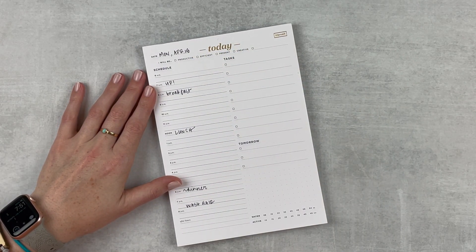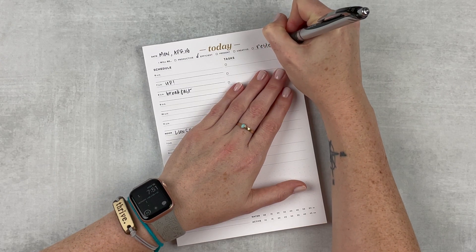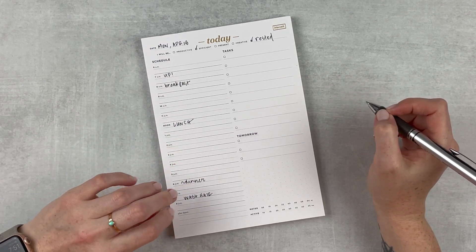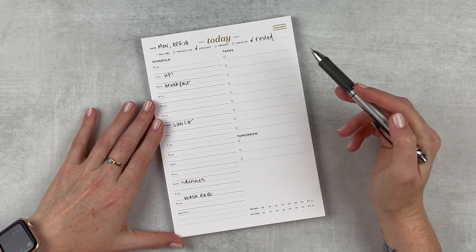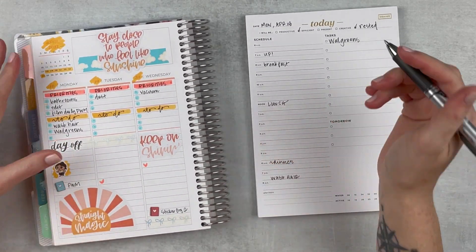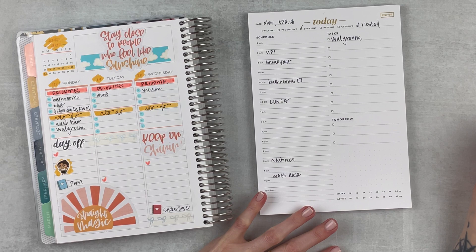I don't have anything super specific on my schedule, but there are things I want to do. First, just to set the tone for the day, I want to be efficient so I can also build in some chill time — just getting my head right before work tomorrow. I need to go to Walgreens, but I'll put that in tasks since I don't know when I want to do it. I do want to do the bathrooms — that's my daily cleaning task at 10 a.m. I'll add a little checkbox so I remember to check it off.